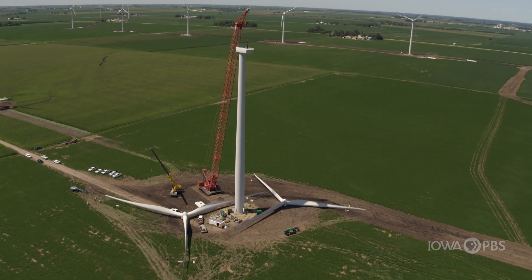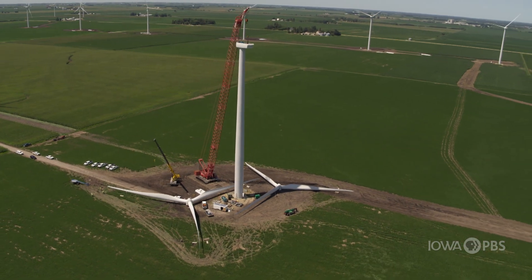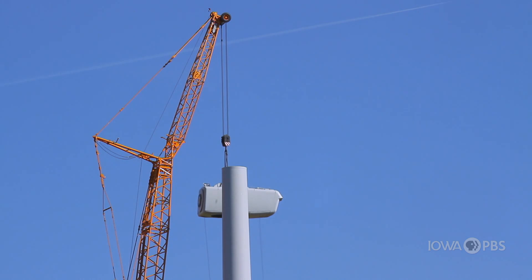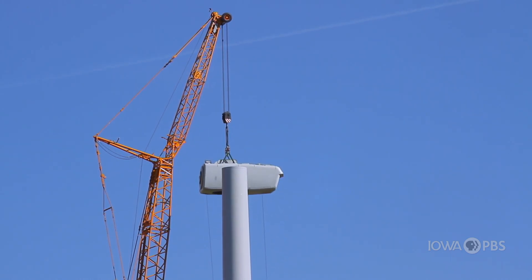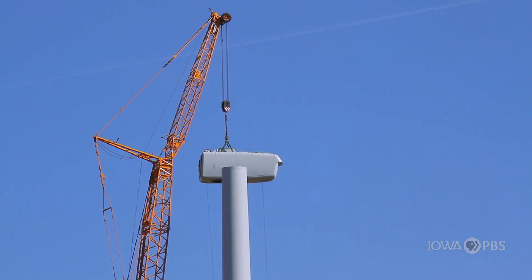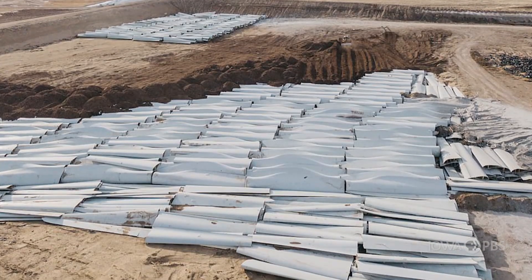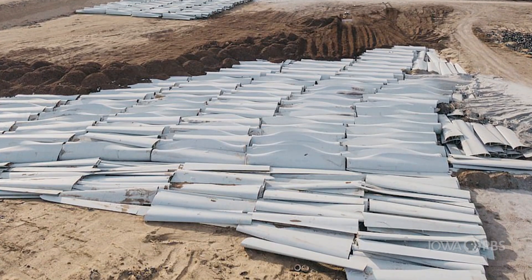What about the structure itself — how long does it last? It'll last up to 50 years. And then what happens? They could do what's called a repower: take those components down and replace them with new ones. And is there a way to get rid of those components? It's steel, so you can always recycle steel. Fiberglass you'd have to take to the dump.